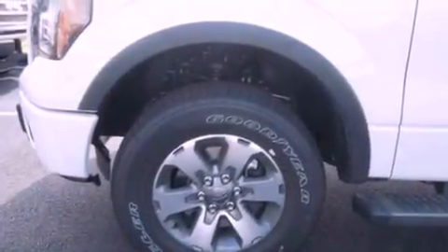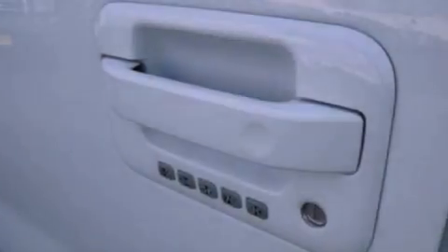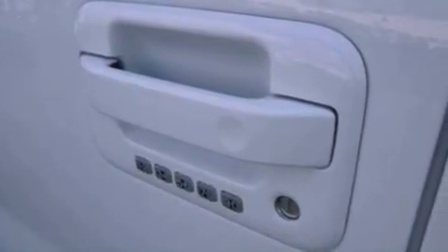Also included are an integrated tailgate step, a low-tire pressure indicator, an anti-lock braking system, a power driver's seat, and power-adjustable gas and brake pedals that enable you to change their height and distance to fit your body rather than you fit to their positions.